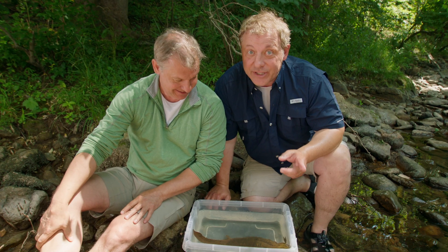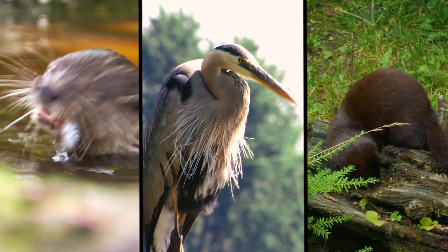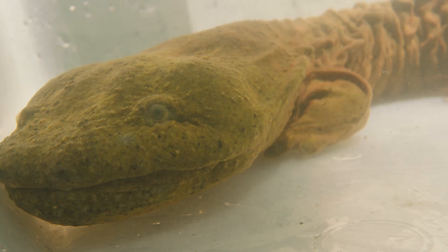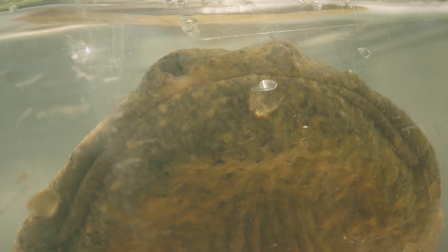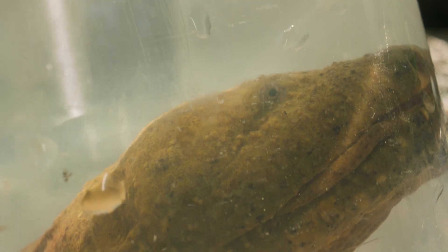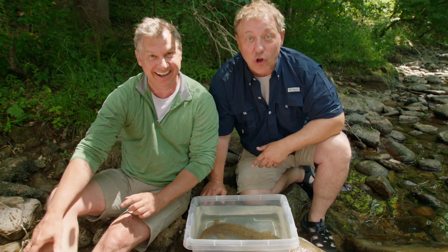They can even swim upstream. And there are a lot of predators after these hellbenders — mink, blue heron, otters — so sometimes they've got to make a fast getaway. See how they have that really broad head? Well, the mouth runs all along that front part, so they have a big mouth that can open really wide. And that's for gulping crayfish.